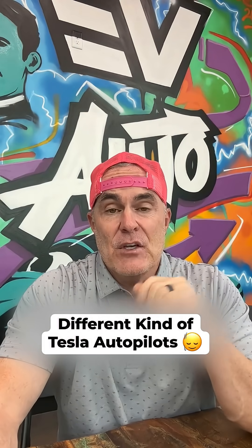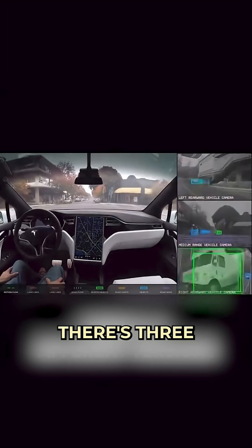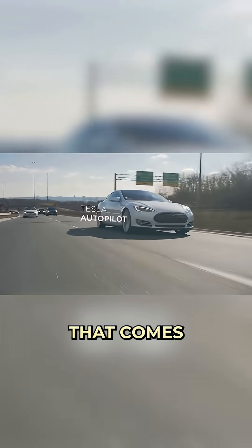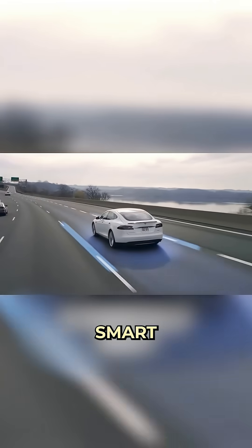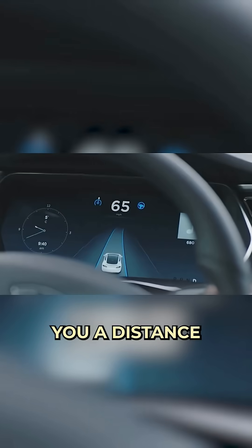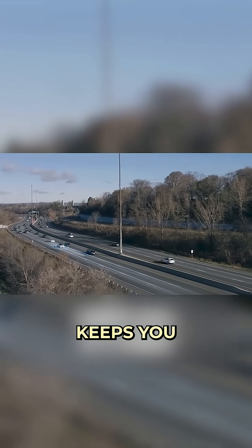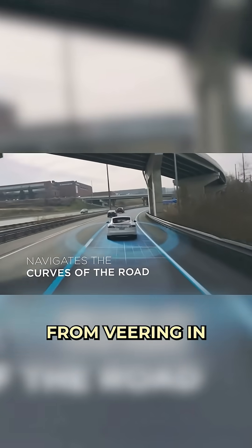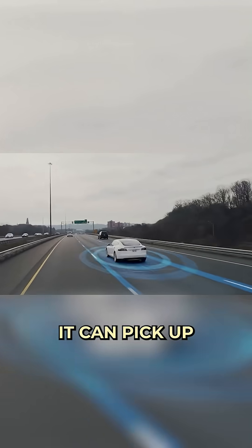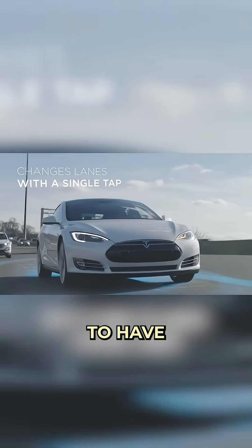What does Tesla Autopilot even do? There are three different versions. The base or standard Autopilot that comes with all Teslas is essentially smart cruise control. Once you set your spot in line, it keeps you a distance from the cars in front of you, keeps you at a speed that you want to go at, and stops you from veering in and out of your lane. Pretty straightforward, but super convenient when you're driving on the freeway. It also works on city streets — anywhere there are lines in the road it can keep you within them, but it has to have those lines.